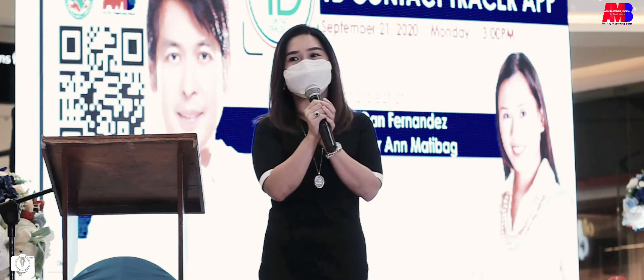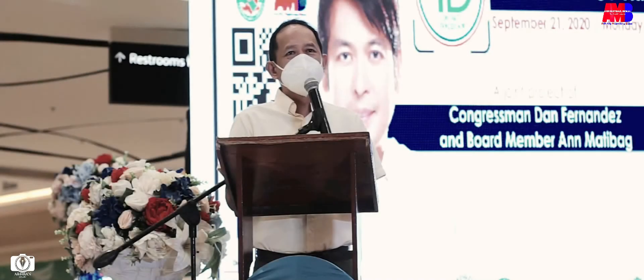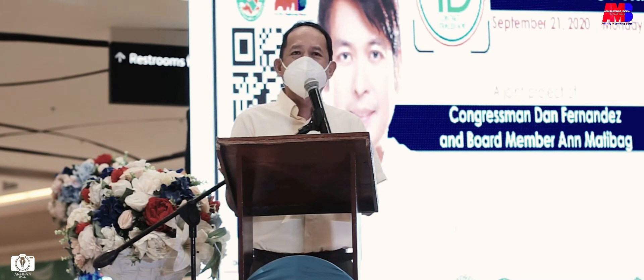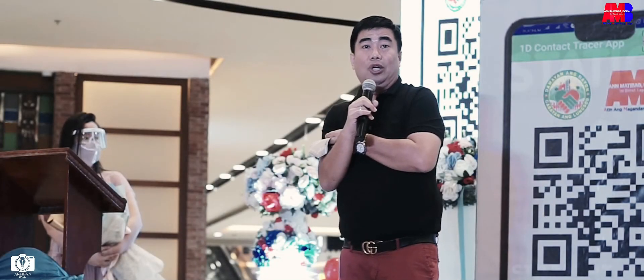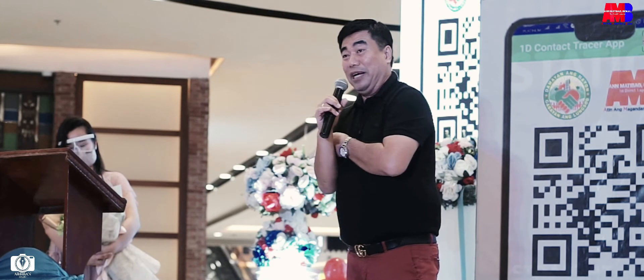Hindi po namin kaya ito. Kailangan po tayo ay magsama-sama. Kaya po mga barangay officials, mga kagawad na nandito ngayon, isang napakalaki pong programa ito at proyekto. Napakaganda. Kaya nga tama-tama para sa ating magandang bukas. Asahan po ninyo ang tuloy-tuloy na pagtulong ng ating AMB, Anmatibag Bukal, upang makamtan ang ating magandang bukas.